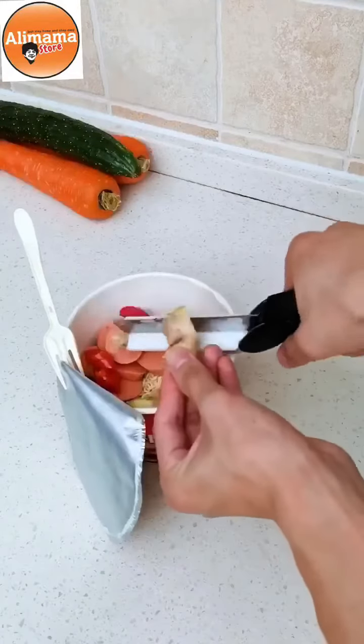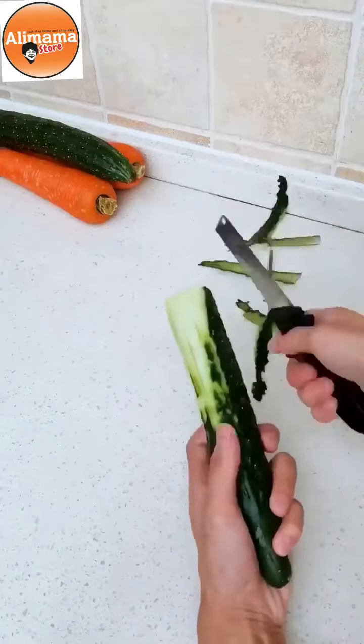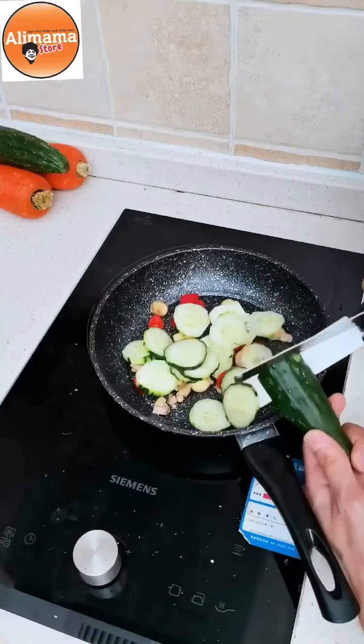老婆说我做饭没有灵魂，我就今天用这个切菜剪刀做给她看看。把这个菜刀和砧板合二为一，想吃什么随便切，还能拆开用。刀片质量挺好的，把菜直接切进锅里都可以。(My wife said my cooking has no soul, so today I'm using this vegetable cutting scissors to show her. It combines the knife and cutting board into one — cut whatever you want, and it can also be separated. The blade quality is quite good, you can cut vegetables directly into the pot.)